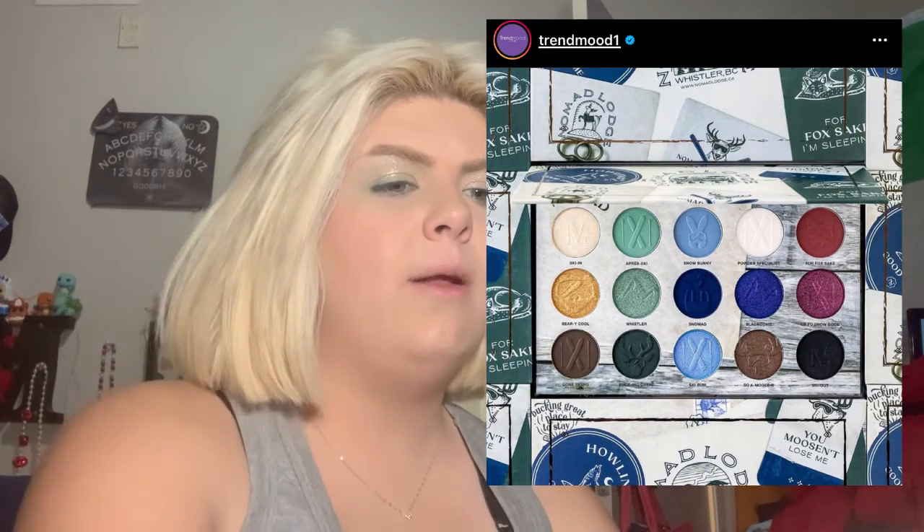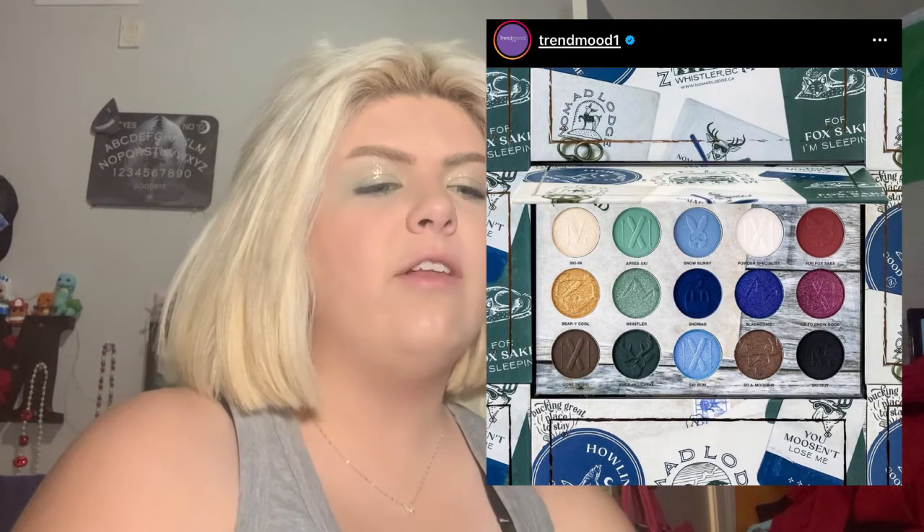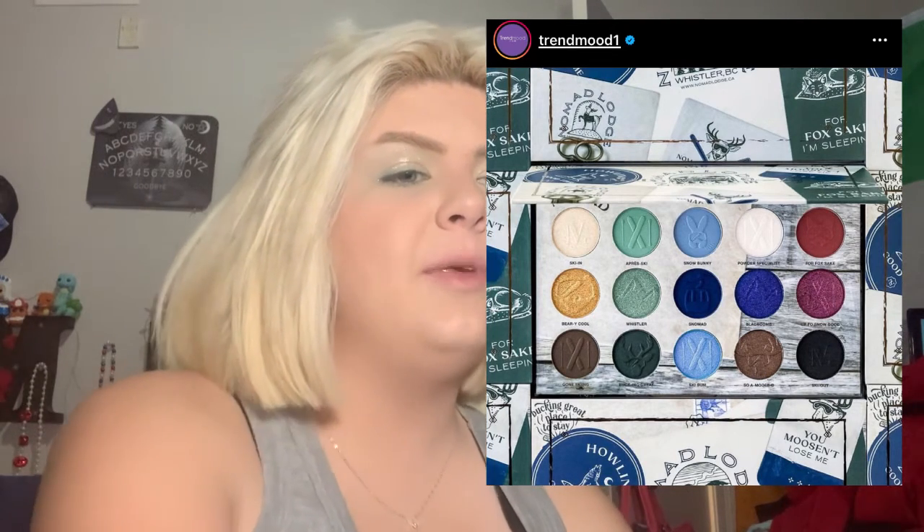I'm still scrolling — like I said there was not a whole lot that I liked. This I thought was kind of cute, it's a Nomad Cosmetics eyeshadow palette. I really like the greens and the blues, it's very pretty. It's giving winter instead of Valentine's Day.